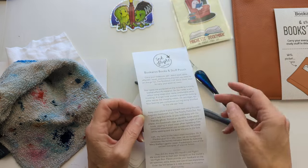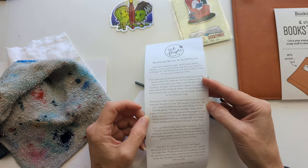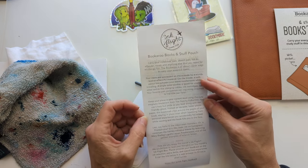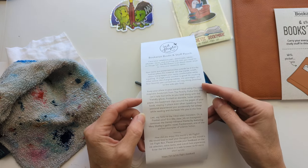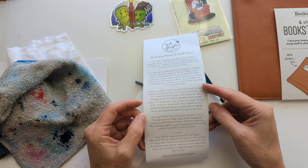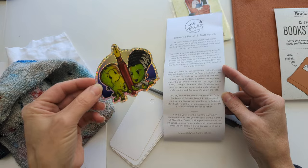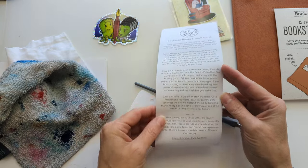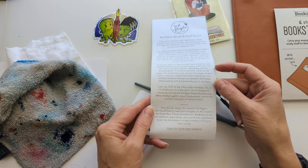Keep your place in your current read using the cute magnetic bookmark from the Peachy Polka Dot. You can't help but smile as you read along with a friendly ghost. Printed on durable luster photo paper, this bookmark clips on the page of your book, staying in place - even when, speaking from personal experience, you accidentally fall asleep while reading and the book hits you in the face. I want to say hello to the Frankenstein monsters.